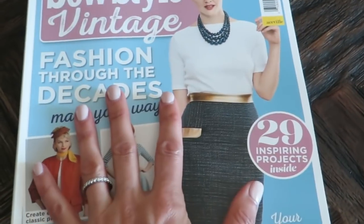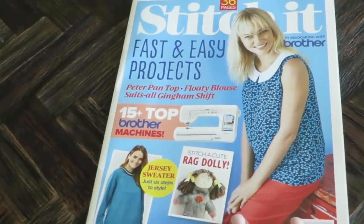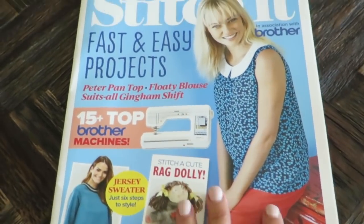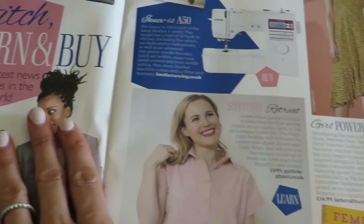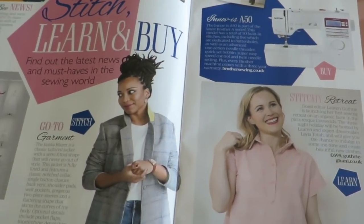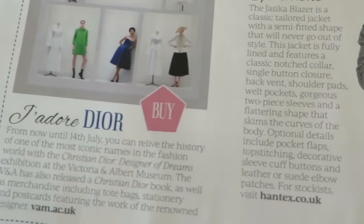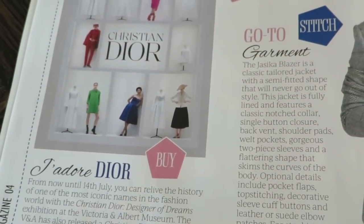So that's the magazine — awesome. Here's the patterns, and there's this other little dude that came with it. We're going to take a look at it really quickly because this video is going to be super long. There is a Dior exhibit in London at the Victoria and Albert Museum — it was actually here in the US and I wasn't able to go. Some of my friends went to it in Colorado.